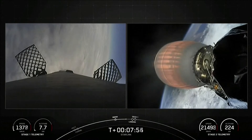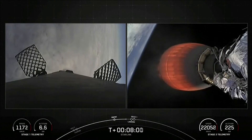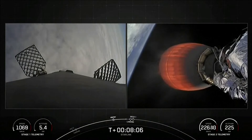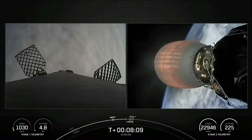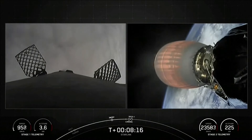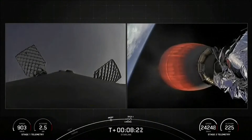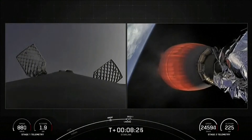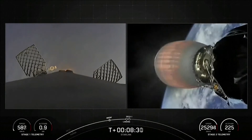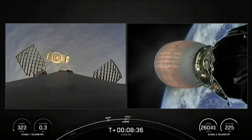Stage 1 transonic — our first stage is traveling near the speed of sound. Terminal guidance. Stage 1 landing burn.